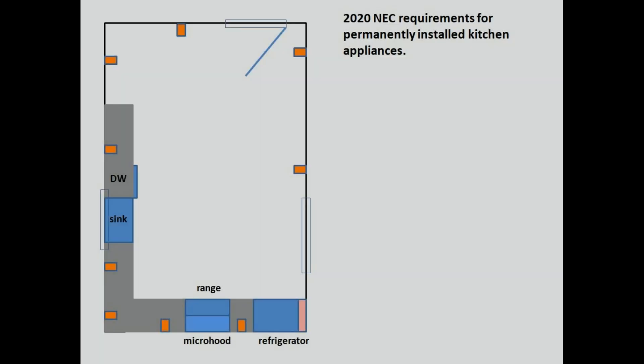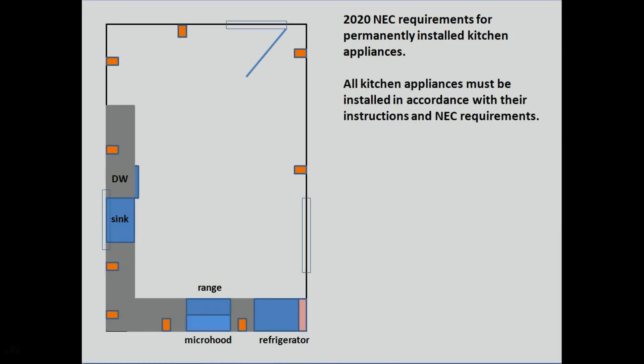2020 National Electrical Code requirements for permanently installed kitchen appliances. All kitchen appliances must be installed in accordance with their instructions and NEC requirements.